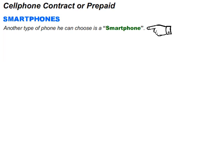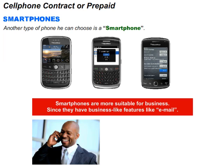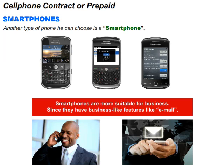Let us have a look at smartphones. Another type of phone Digit can choose is a smartphone. Smartphones are phones like the Blackberry. Smartphones are most suitable for business since they have business-like features like email.